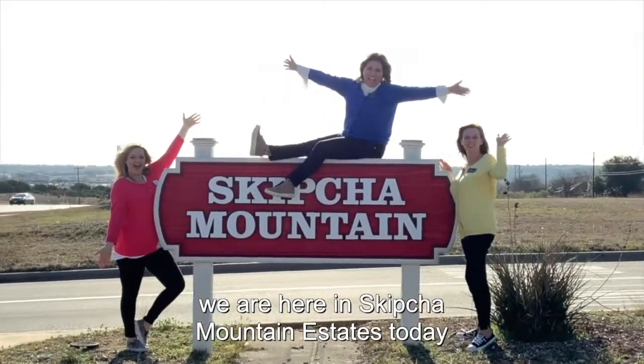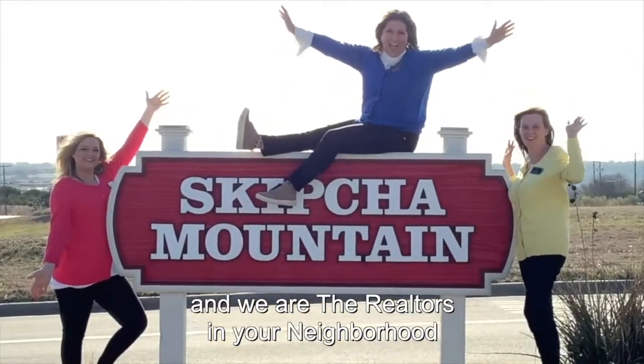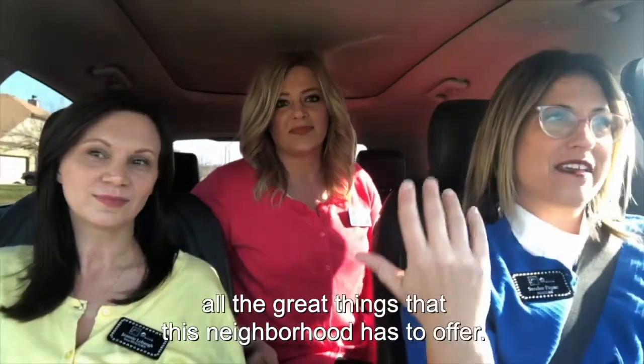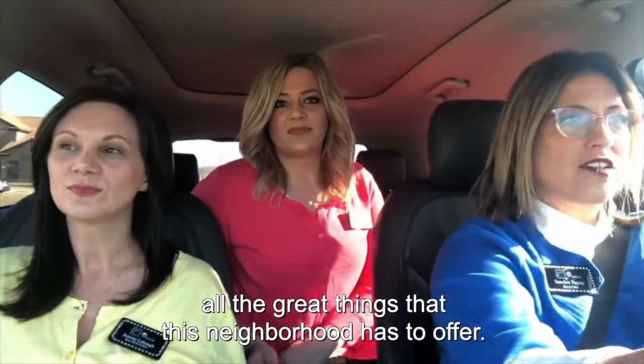Hey everybody! We are here in Skipshaw Mountain Estates today. We are the Realtors in Your Neighborhood and we're going to show you around and all the great things that this neighborhood has to offer.